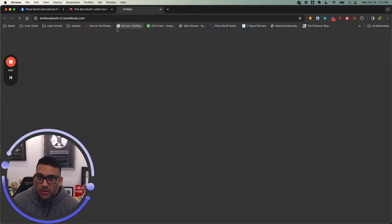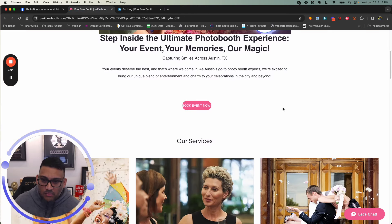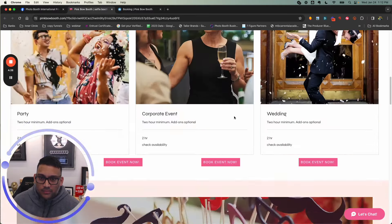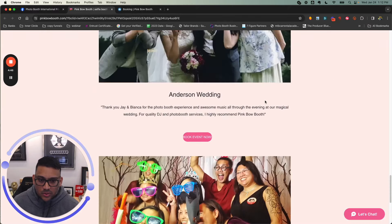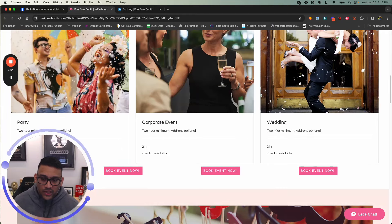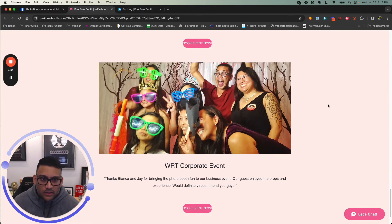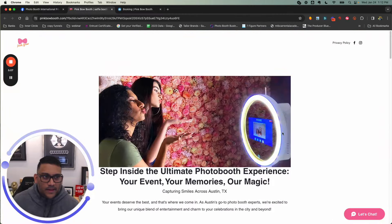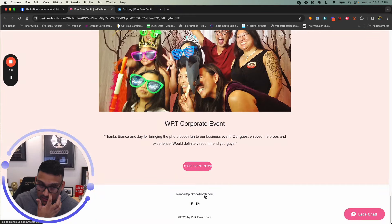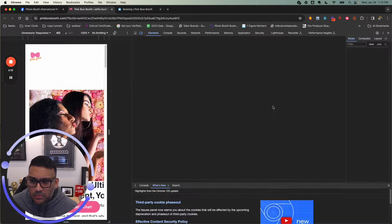Let's look at his booking page — Pink Bow Booths. He's using PBI CRM, which you guys should check out at crm.photoboothint.com — that's one CRM to manage your whole business. There are some stock photos on here, Jason. Don't forget we have event photos you can use. Try to use real event photos if you've already done some events, because it makes it more personal and relatable. Also, I don't see a phone number anywhere — make sure to get your phone number on there. There's an email address, which is good, and a 'Book Event' button, but get the phone number on there and make sure it's clickable on mobile.